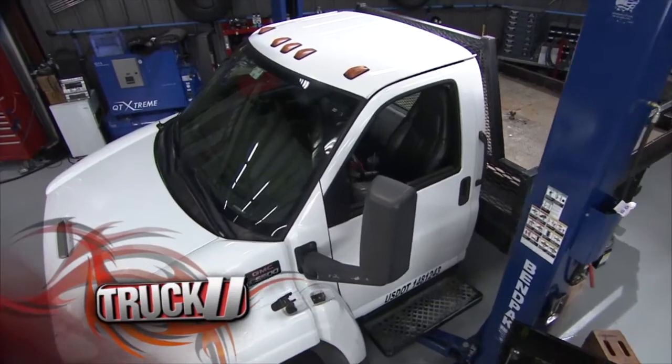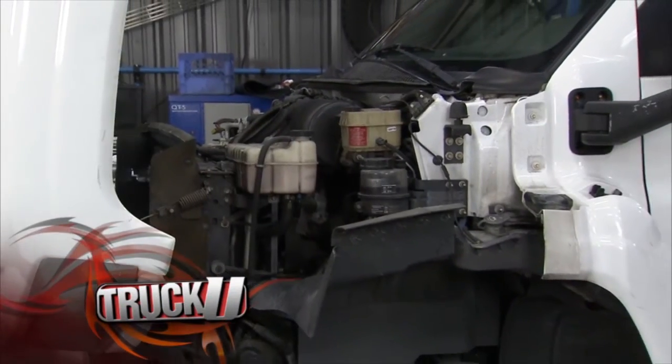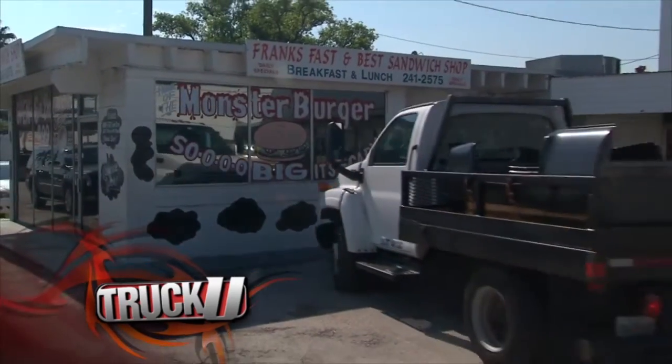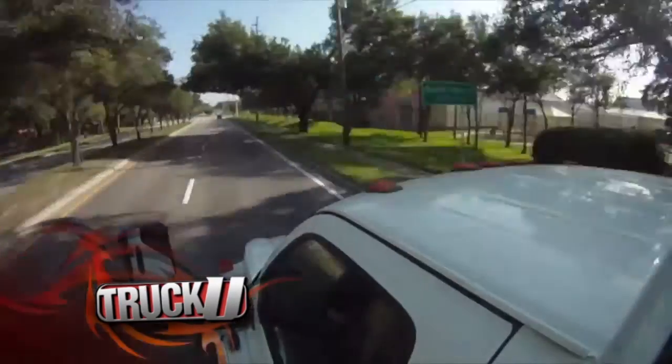Go big or go home! Is a GMC 5500 big enough? We'll look at some common faults on this medium duty truck and take a trip to our favorite choke and puke today on Truck U.